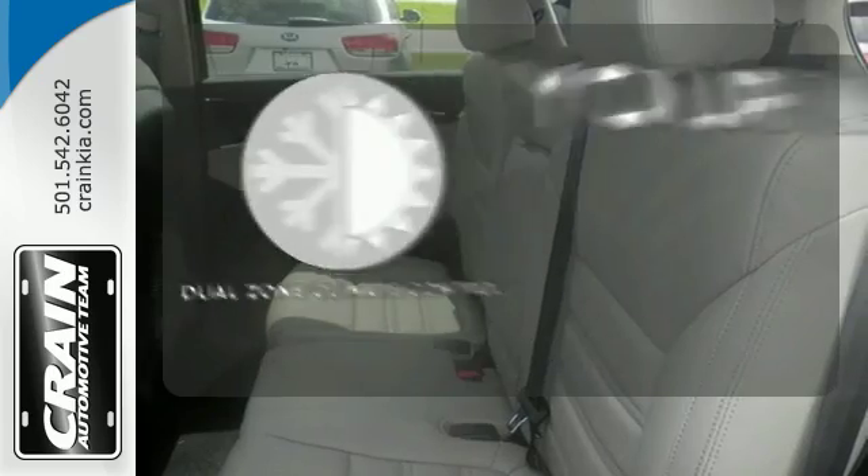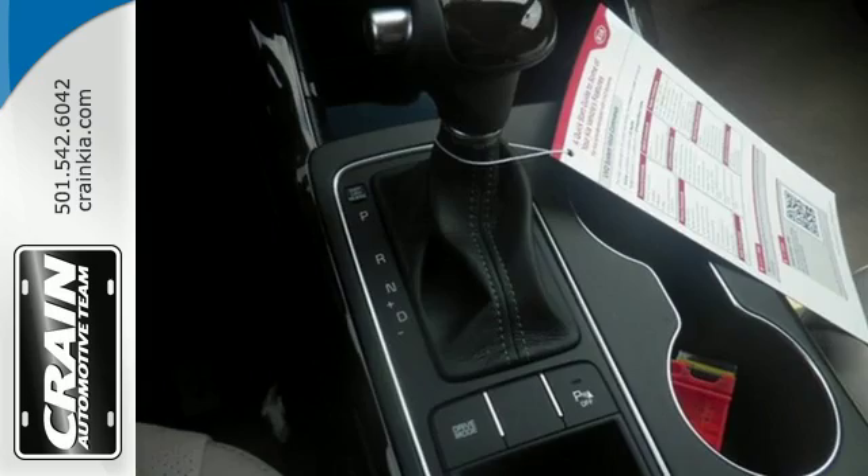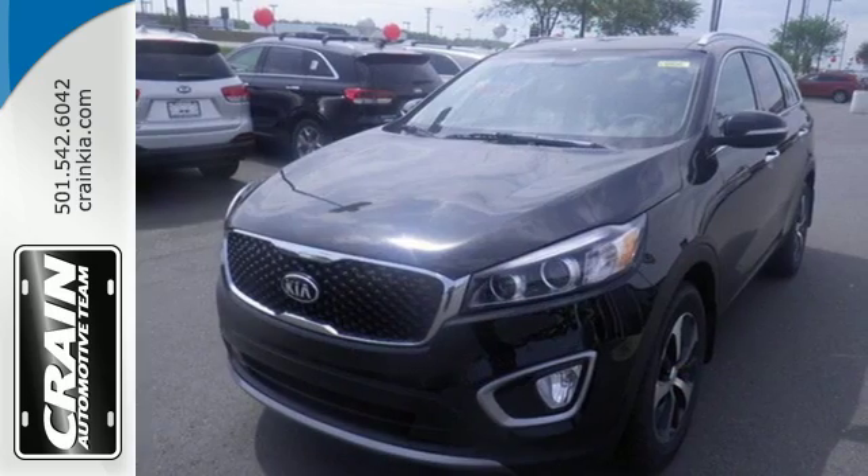It's too hot. It's too cold. Not anymore with dual-zone climate control. Getting away looks good in this Sorento. Test drive it today.